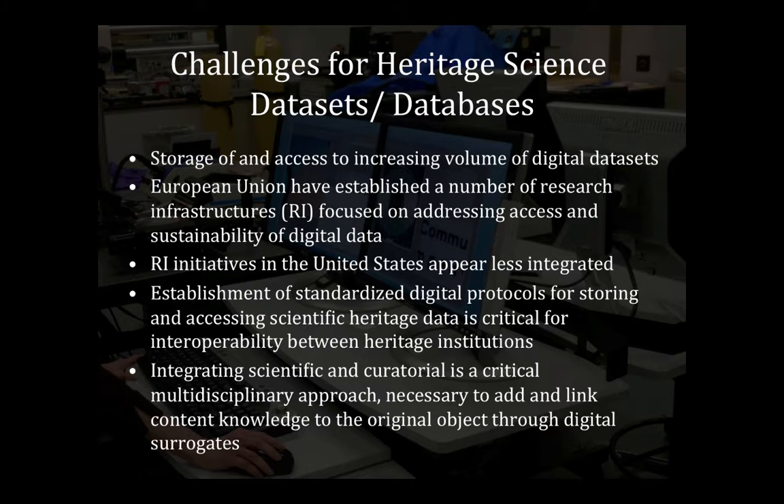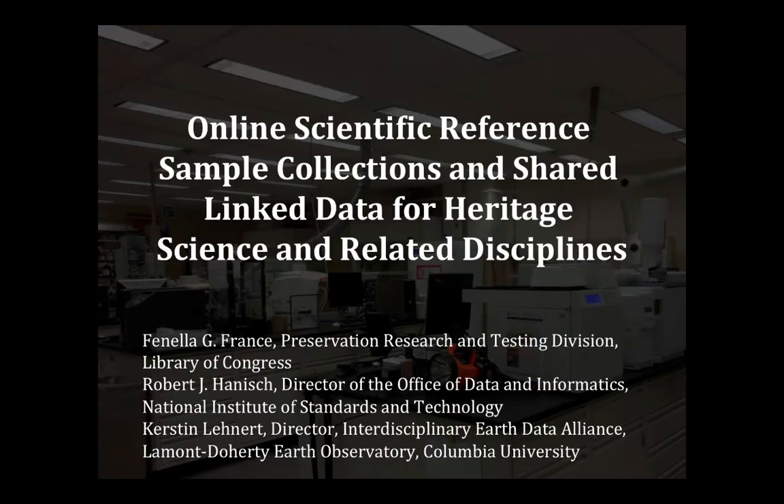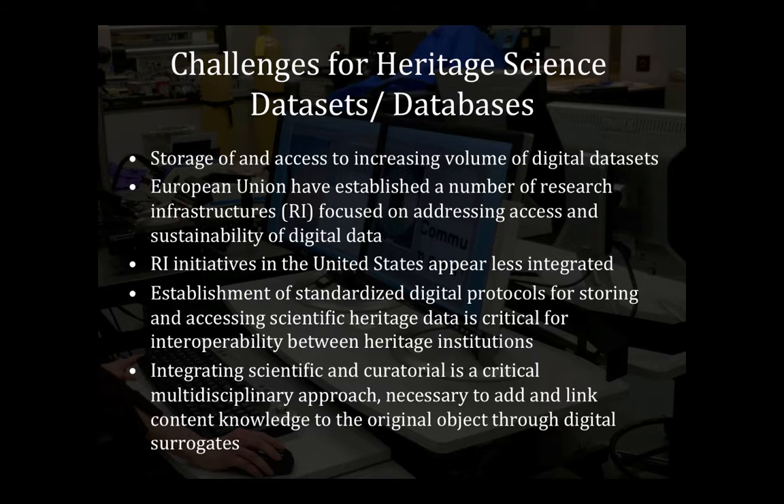One of the challenges we have with scientific data is the complex types of datasets we're creating. We've been working to engage on a global scale with our European colleagues, and this is a critical component because we can't work alone. Looking at research infrastructures throughout Italy and Europe, they're really engaging in collaborative data ventures, as opposed to infrastructures here in the States where we aren't actively engaging effectively.